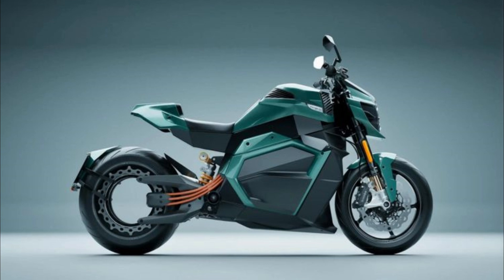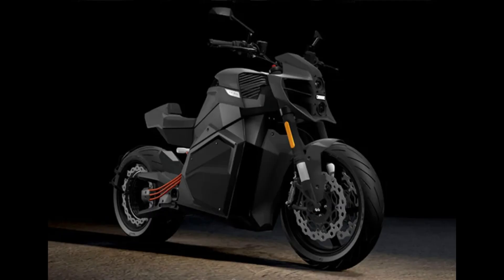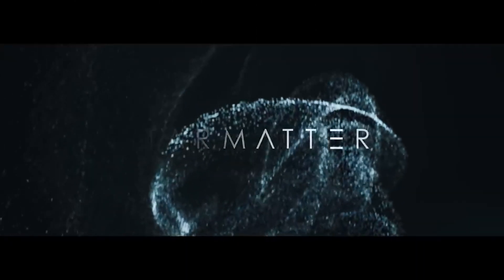In 2018, the team at Verge Motorcycles faced a challenge: how to keep the center of gravity low while housing a heavy battery. The solution was placing the motor inside the rear wheel, creating a radical look. Though unconventional, this design is about more than just aesthetics.